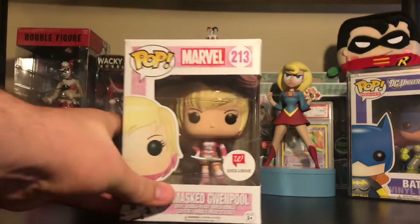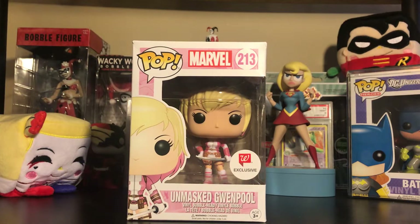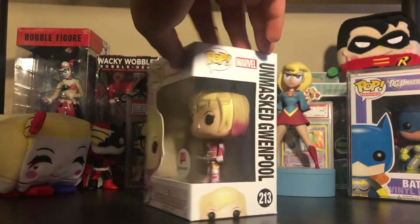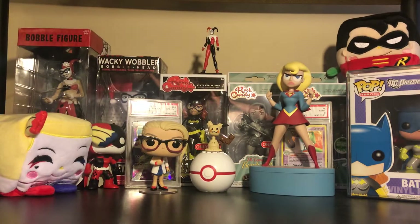First thing I want to showcase is the unmasked Gwenpool. I picked this up from Walgreens. It's been out for a while but decided to get it now because who knows if it's not going to be there next week. I think this is the best looking Gwenpool out of all of them. I think I'm only missing the common one. I got the Comic-Con exclusive one and the other exclusive Toys R Us one, but I decided to pick up the Walgreens one.